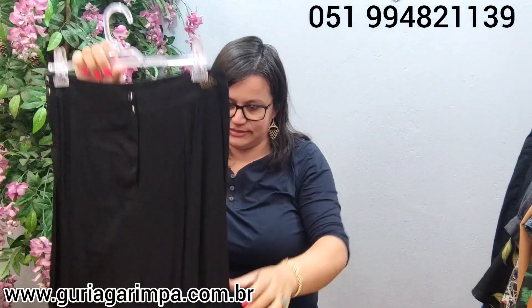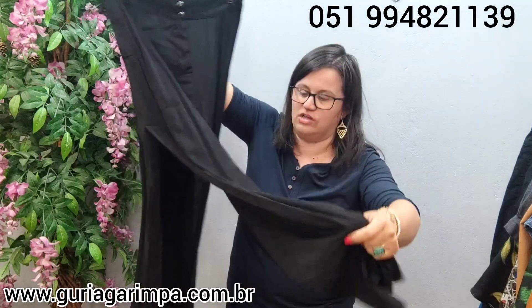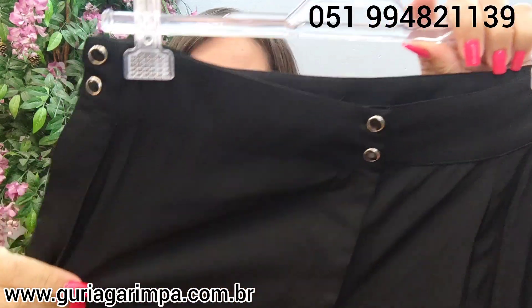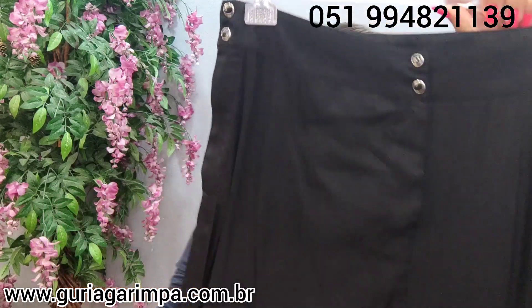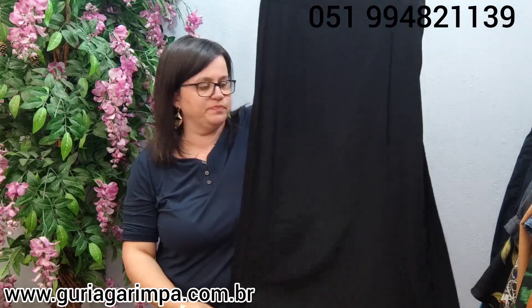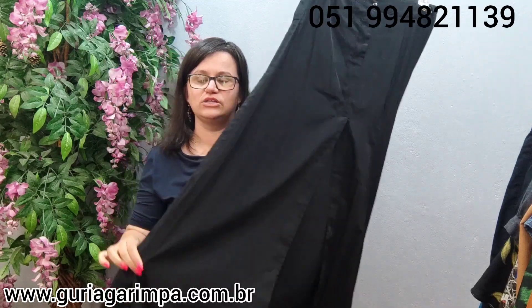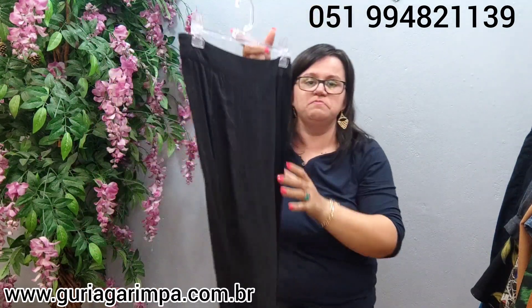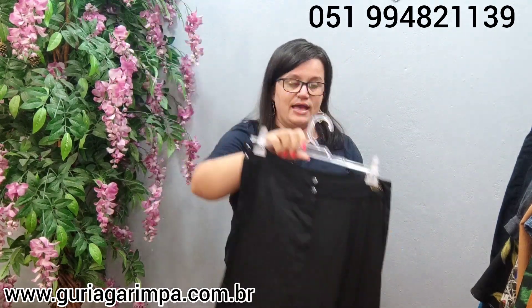Agora, temos uma linda e estilosa saia longa, toda poderosa. Ela tem uma fenda dos dois lados, na parte da frente. O tecido tem um toque bem gostoso — é um preto acetinado com um leve brilho. É uma peça lindíssima, muito elegante. Se não gostar da fenda tão aberta, dá pra dar uma costura. Ela veste 78 de cintura, 100 de quadril, 107 de comprimento. Na etiqueta é tamanho M. Ela tá por apenas 29 reais e é código 21.